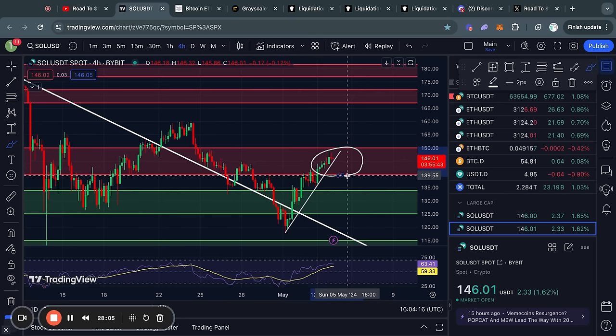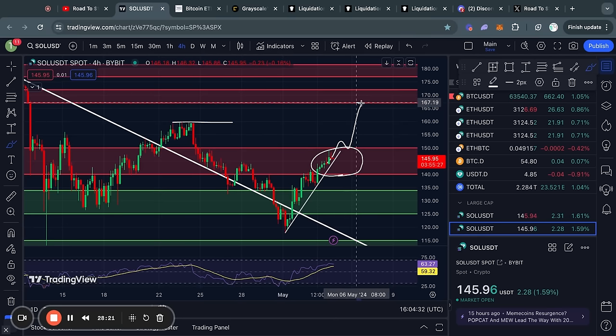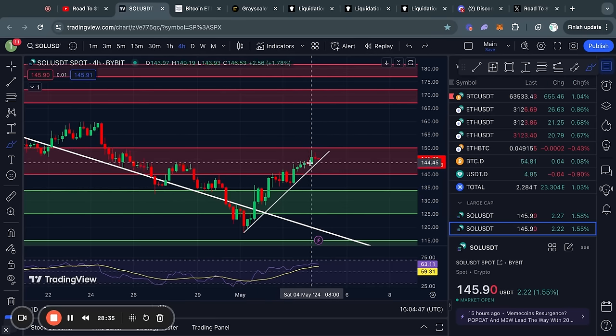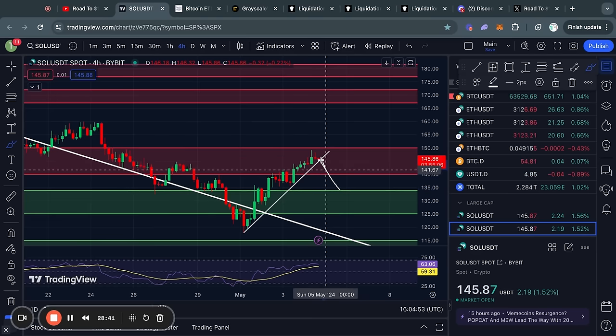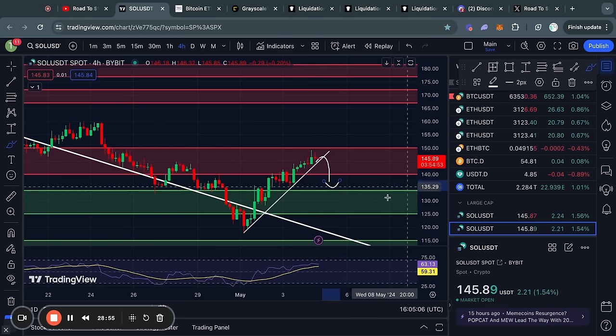Zooming in on the four-hour time frame for Solana, right now we are trading in a big level of resistance from about 140 all the way up to 150 dollars. In the case that we clear that resistance and start trading to the upside, we can face some short-term resistance at about 160 dollars, and then above that the next big level is from about 166 dollars all the way up to 171 dollars for Solana. However, I do want to note this trend line — a breakdown below it could signal some bearish price action or a cooldown consolidation.